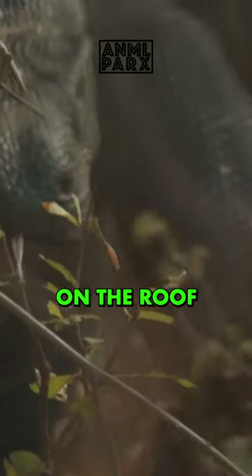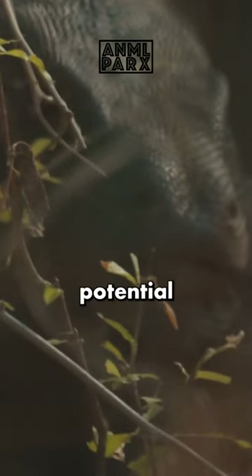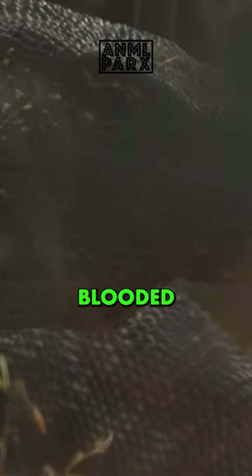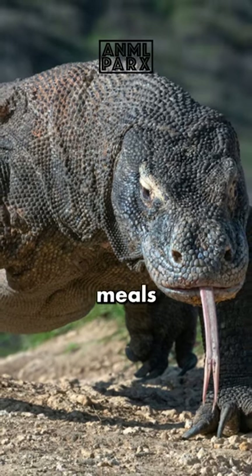They have a Jacobson's organ, a pit on the roof of their mouth that analyzes the information from the tongue and signals the direction of potential prey. The Jacobson's organ also enables Komodo dragons to detect infrared radiation emitted by warm-blooded prey. This sensory adaptation aids in hunting and locating potential meals.